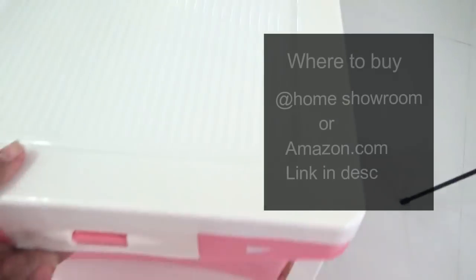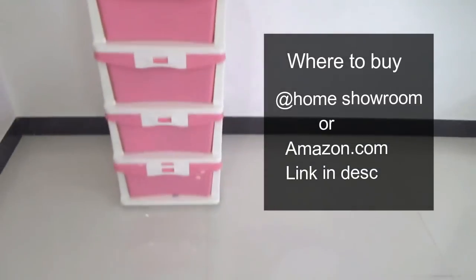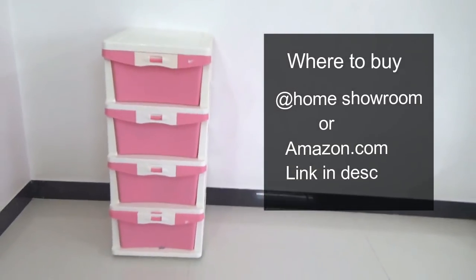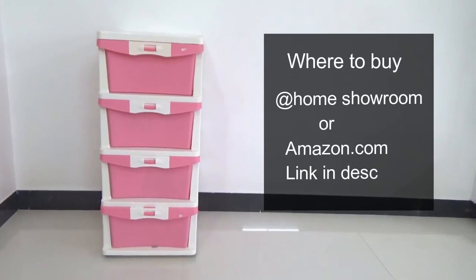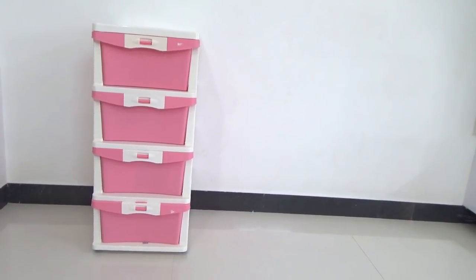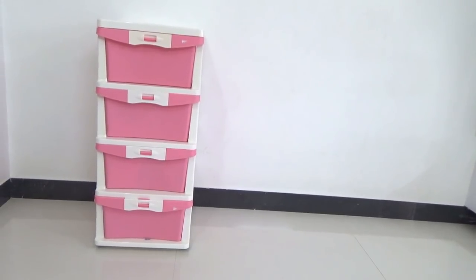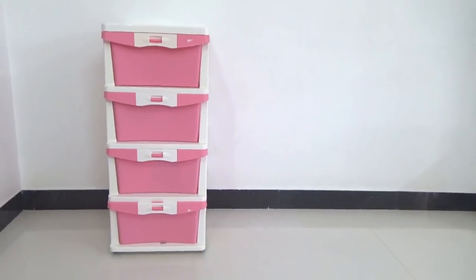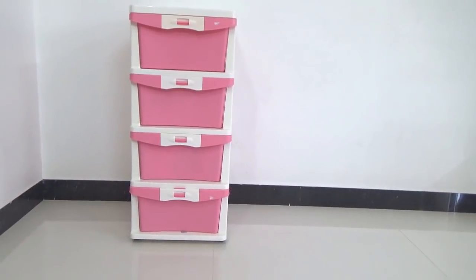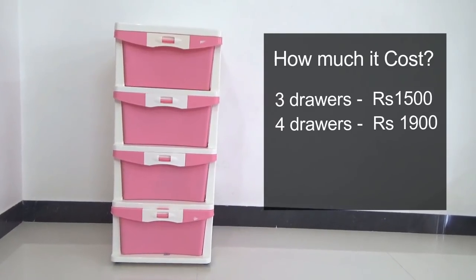As for where to buy this product — it's available at Home showrooms. If you're not familiar or don't have a showroom nearby, you can easily buy it online from Amazon. The link is in the description below this video — if you're interested, please check it out. The price is ₹1500 for the three-drawer version, or ₹1900 for the four-drawer version.